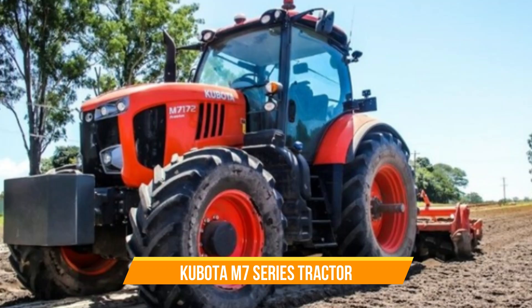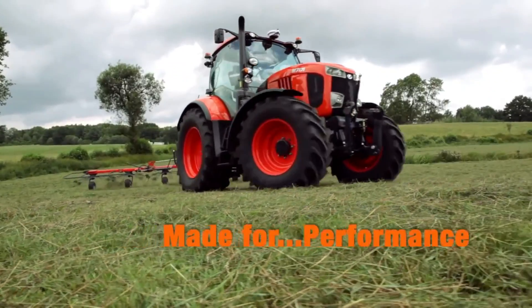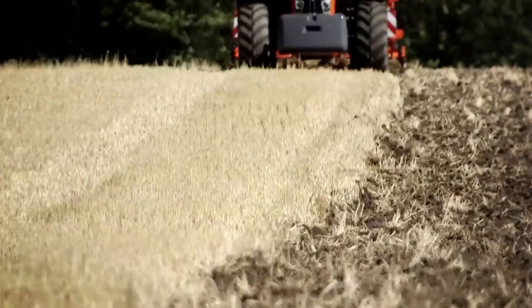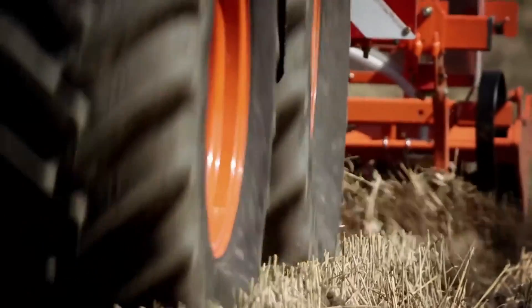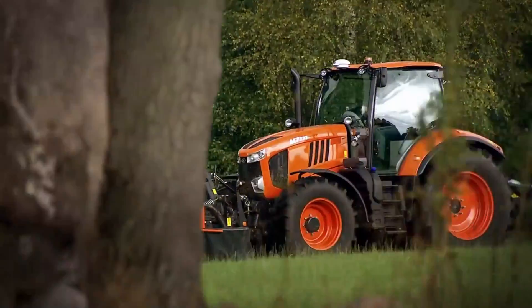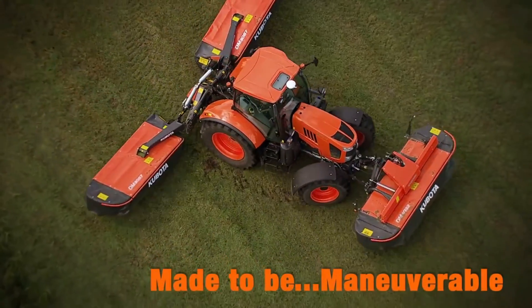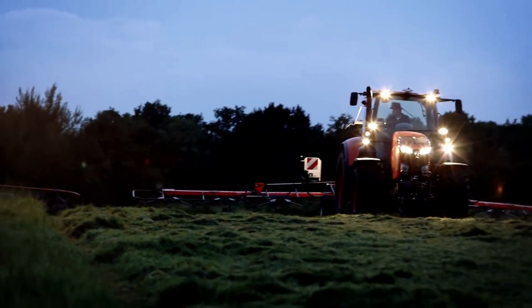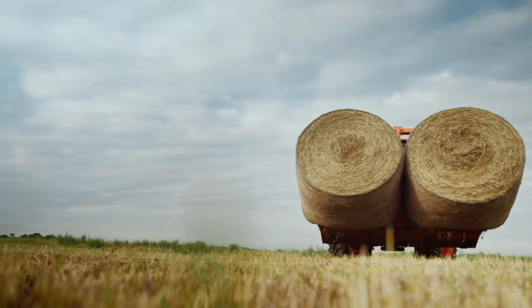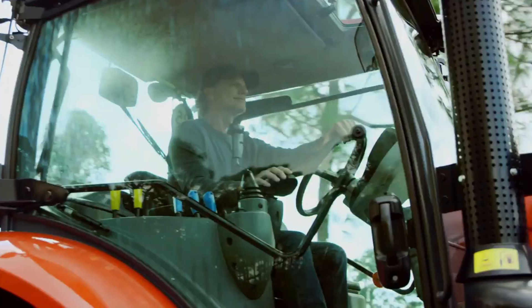Number ten: Kubota M7 Series Tractor. Loader lift performance is top notch here, with the LM 2605 front loader offering 5,776 pounds of lift capacity, allowing easy handling of demanding tasks such as moving two round bales simultaneously. A Tier 4 Final engine delivers 128 to 168 horsepower for even the biggest jobs. For added convenience, the M7 series comes with a four-speed live independent PTO, allowing various rear-mounted implements to be operated at optimal speeds.